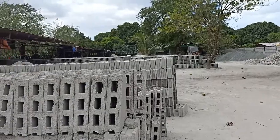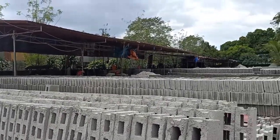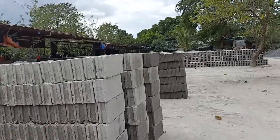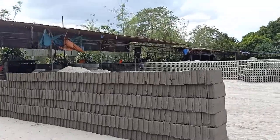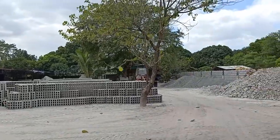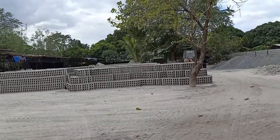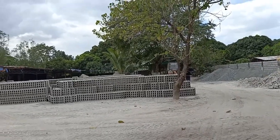This is a hollow block factory. I'm here so I might as well find out how much hollow blocks cost, provided they don't have some big dogs. I can see some big dogs over there — don't know if they're tied up. Yeah, a couple of big dogs.